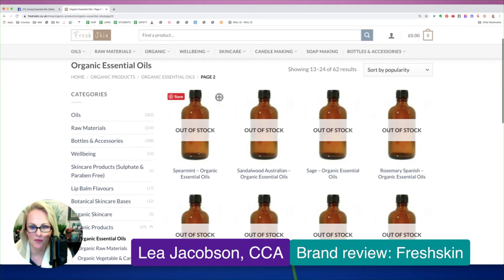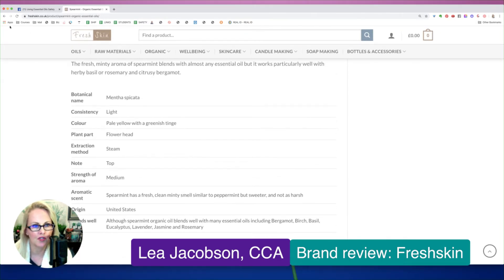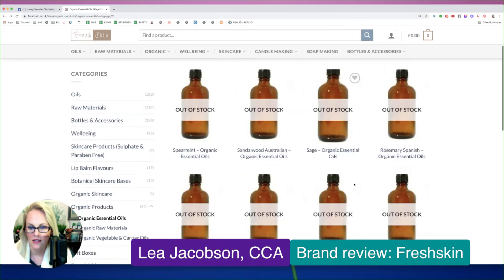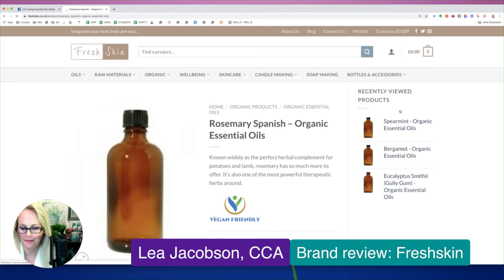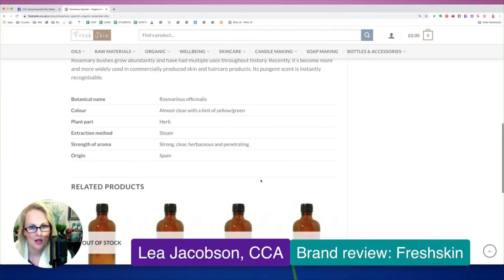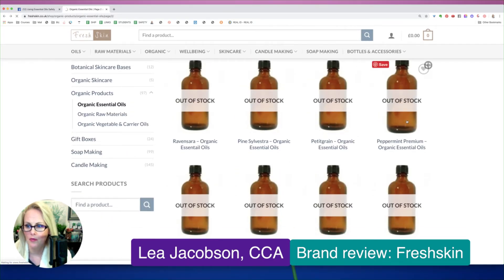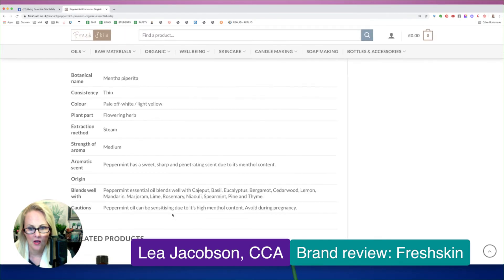Let's take a look at spearmint — it needs to be used in a really low dilution. Let's see if they mention that here. No cautions for spearmint at all. Let's see if they have any cautions for Spanish rosemary. They are using Rosmarinus officinalis but they don't have a chemotype listed. No cautions. This should be ages 10 plus due to the high 1,8-Cineol. Peppermint should be ages 6 plus. Peppermint oil can be sensitizing due to its high menthol content — well, it's not sensitizing per se because of menthol. Avoid during pregnancy — not true.